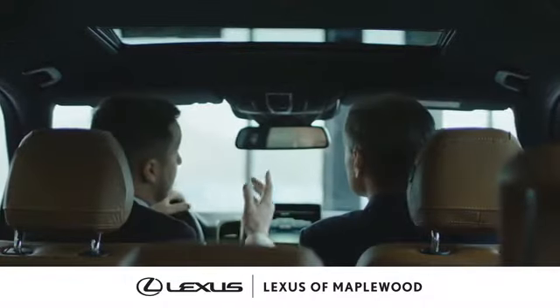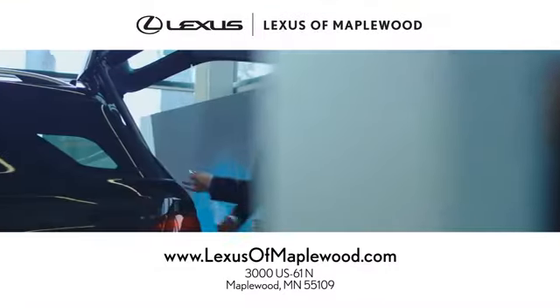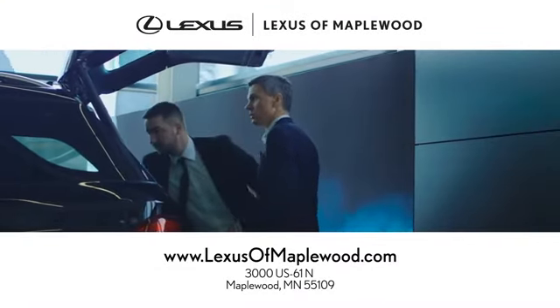At Lexus of Maplewood, we're all about your complete satisfaction. Stop in today for a stress-free experience.